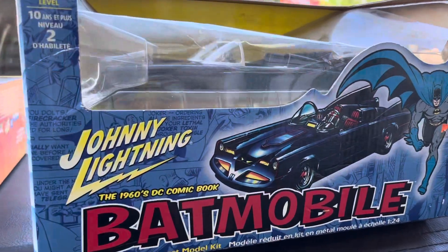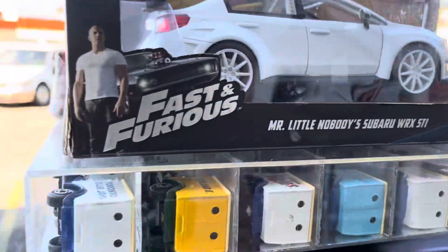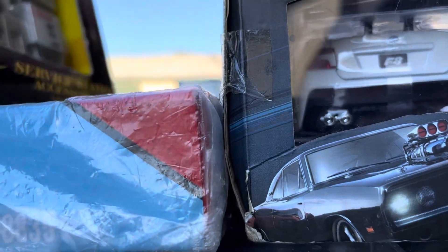Welcome back again to Playlist Collectibles, guys, from Whittier, California. Today is another beautiful day in Santa California. It's Monday, August 29, 2022.